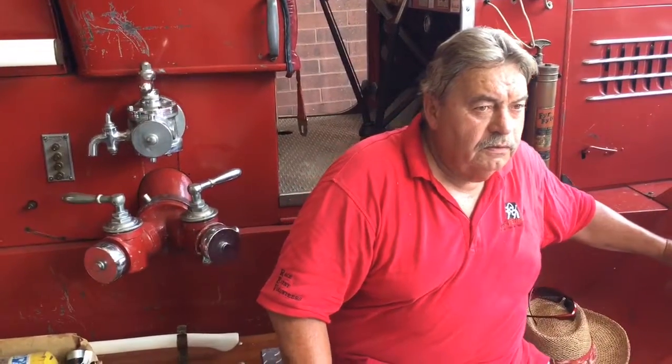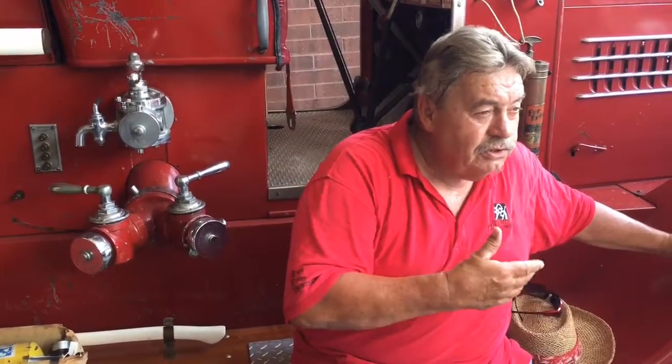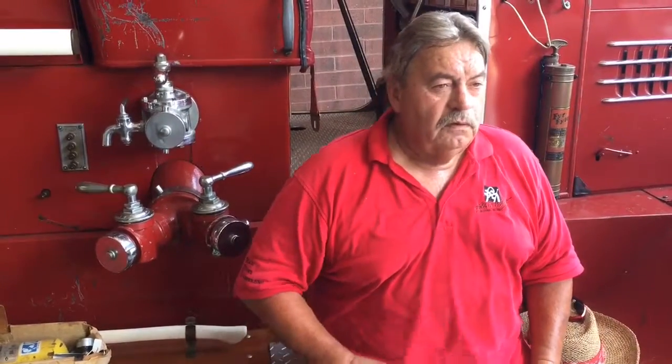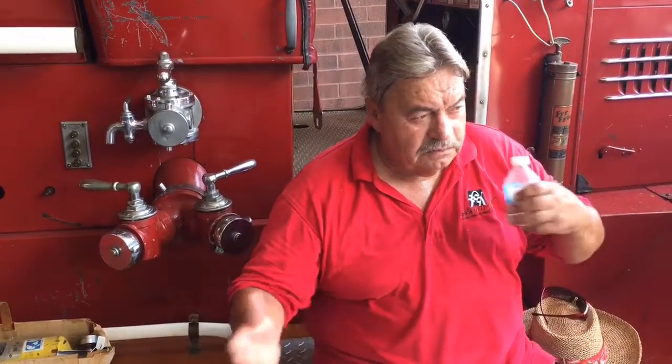If this was the main engine at, say, number one firehouse, this would be the first truck in on anything in number one's district — this was their main tool. If it was in number two's district, this would be the second unit in. And it all goes to what they call SOP — whatever the chief decides is the proper application of your equipment.